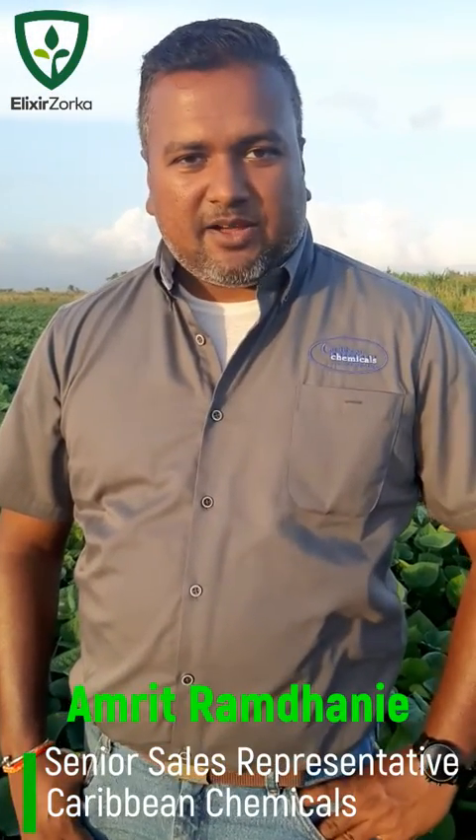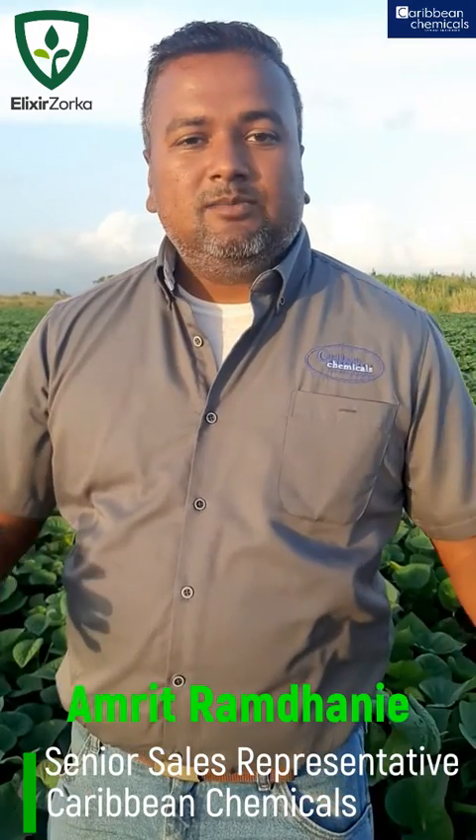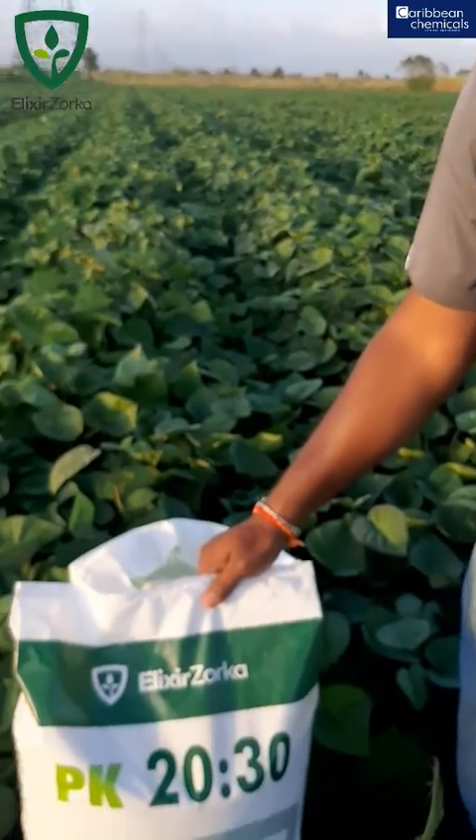Good day everyone, my name is Amrit Ramdani. I'm one of the senior sales agronomists for Caribbean Chemicals, and welcome to another one of our Let's Grow Agri features. On today's program, we're going to be talking about the Elixir Zorka 0-20-30.